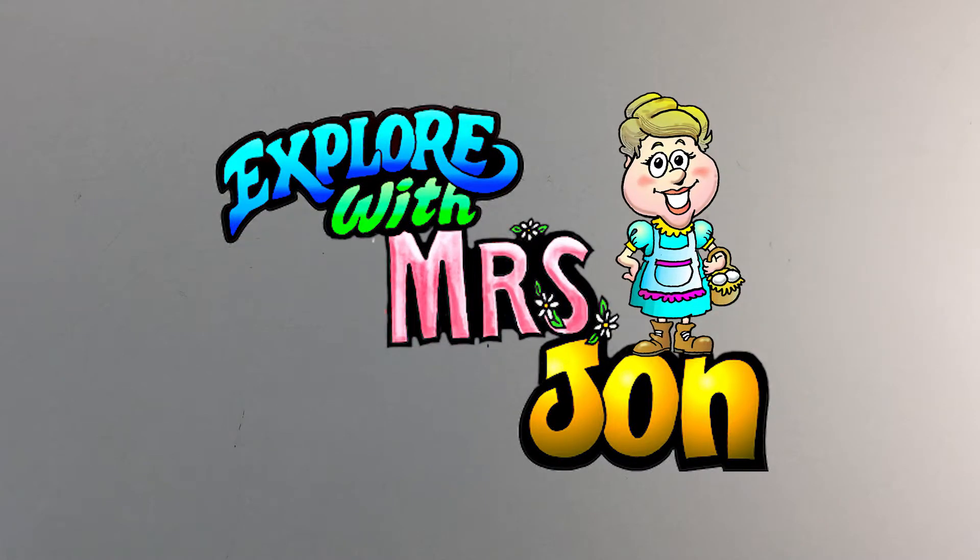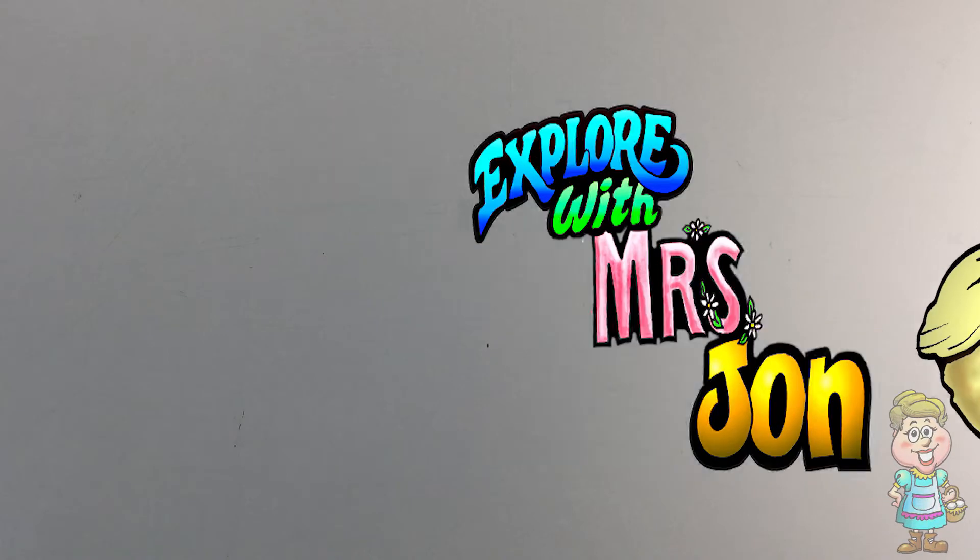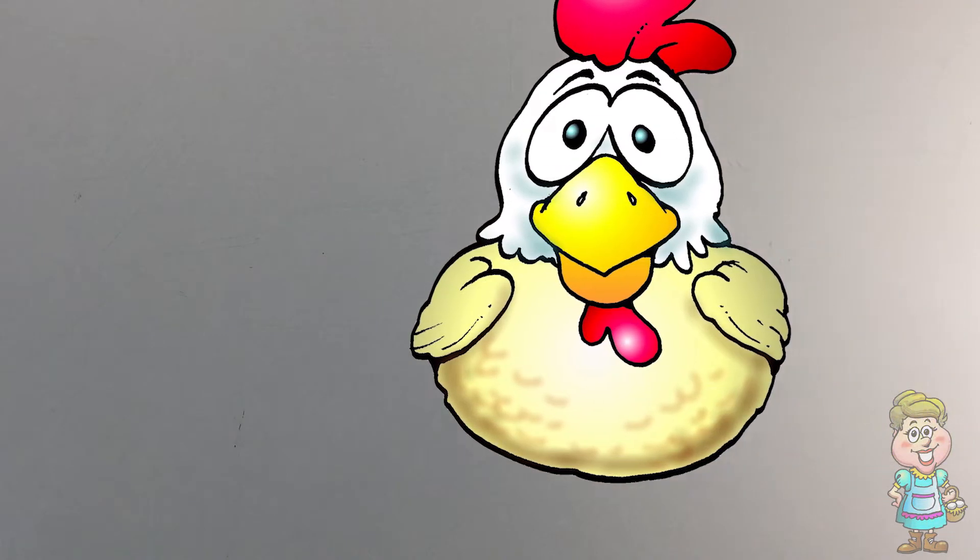Welcome, explorers. I'm Mrs. John. Hi, Pocky. Which state will we talk about today?